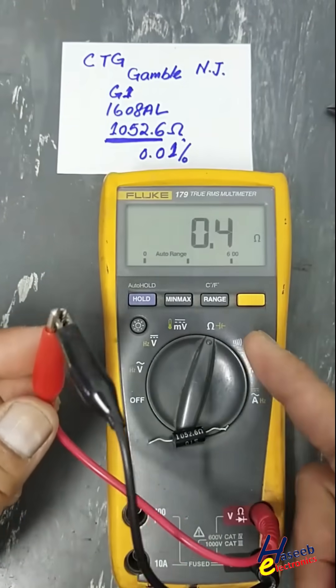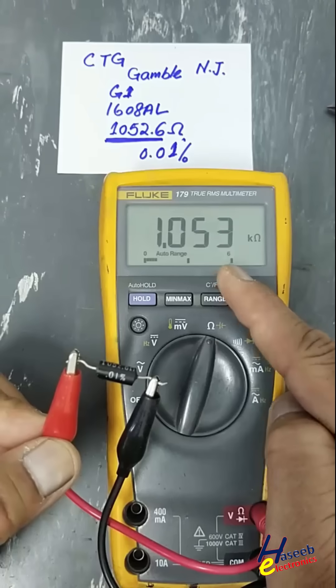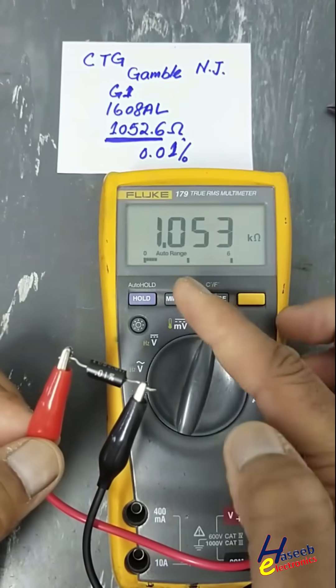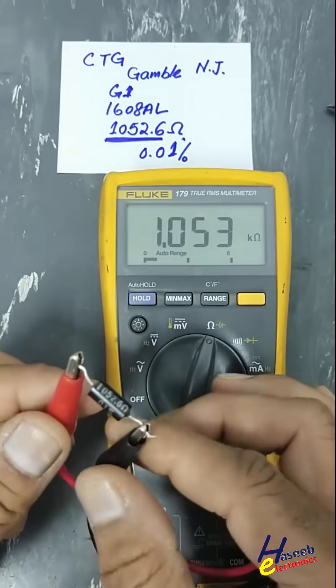After accounting for lead error of 0.4 ohms — 1053 ohms minus 0.4 ohms — the final measured value is exactly 1052.6 ohms, matching the value printed on the resistor body.